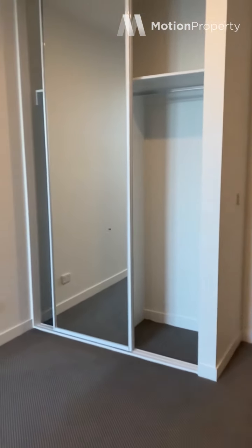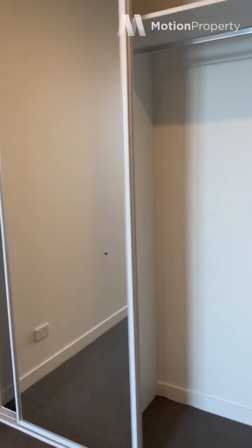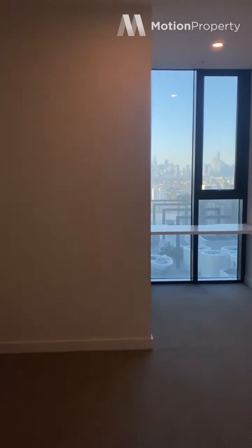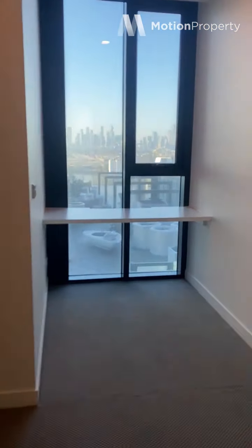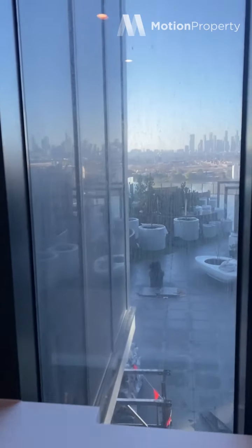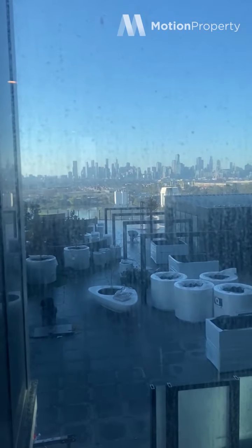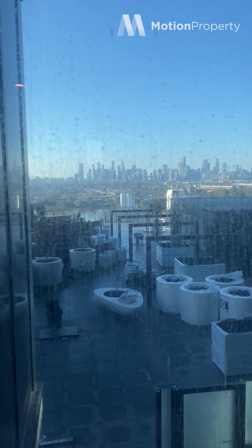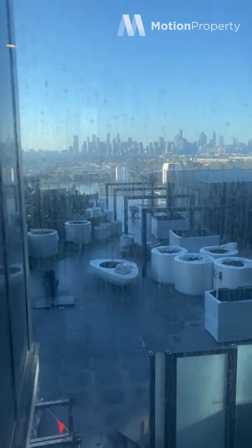The best part about it is you get city views. This is your double mirrored robe. Just to give you an idea of size, it is quite a large room. And a study desk here with those beautiful views — how amazing would that be? Working from home would be that little bit better.